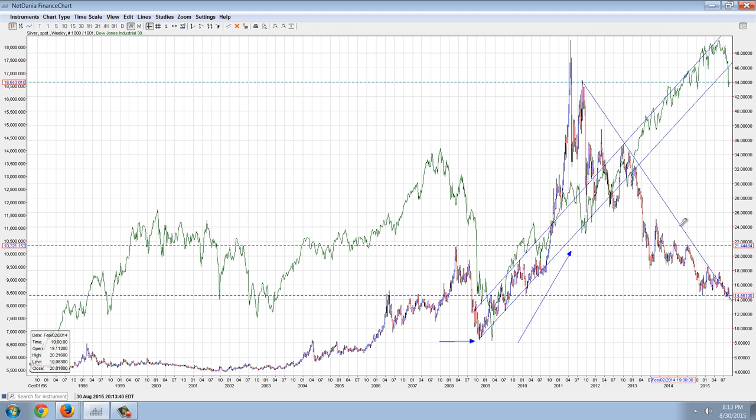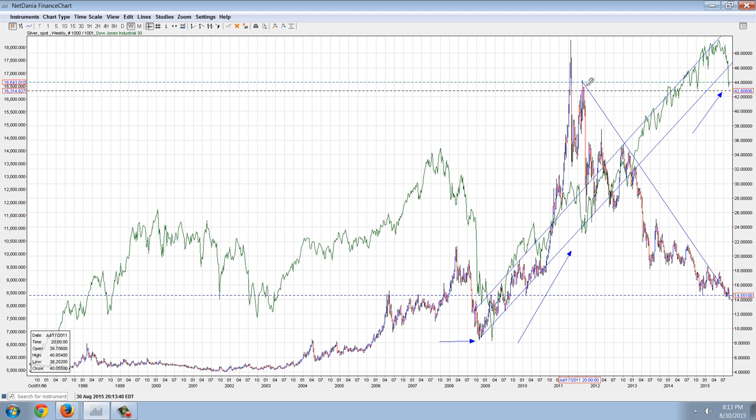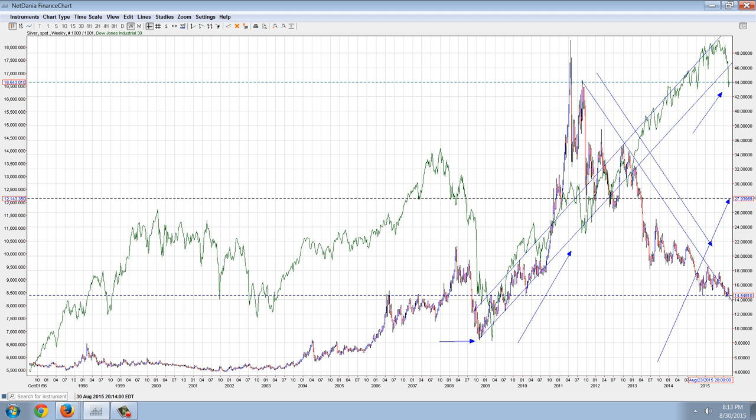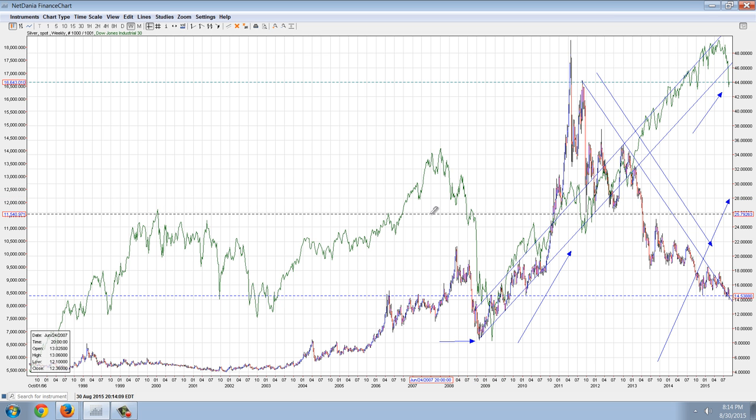The other thing to notice is that the Dow has gotten out of the channel — not just out of its trend line, which was broken a number of days ago, but out of the channel as well. Silver, on the other hand, is kind of rounding its way out of this channel. I think it's going to get out with a big move at some point, but there are a lot of false starts. We're going to talk tonight about the premiums and the rolling shortages going on in some of the silver products.